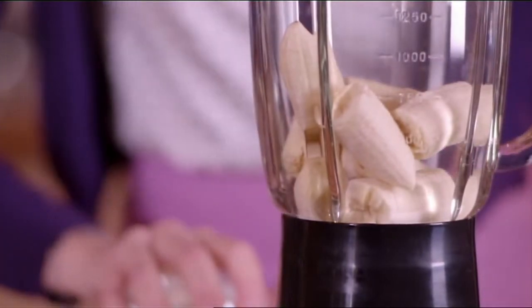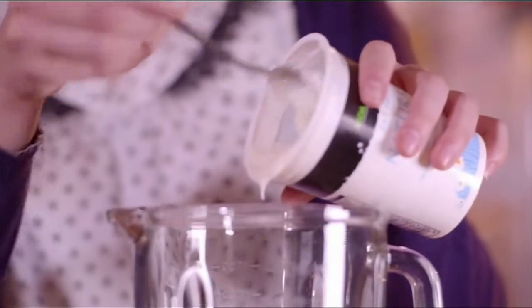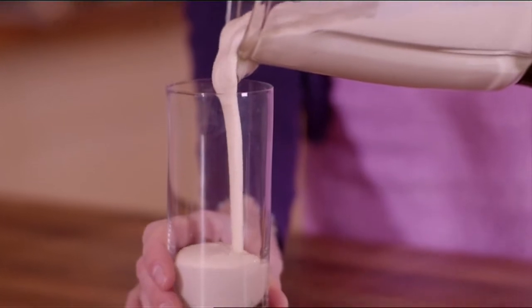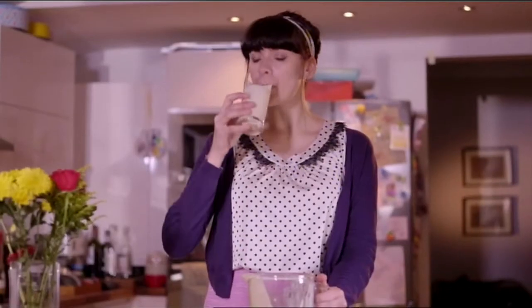I'm just going to make a really simple one today with bananas that I already froze and some natural yogurt. And then you've got a really inexpensive smoothie. You've stopped yourself wasting any of your fruit. It really does taste delicious.